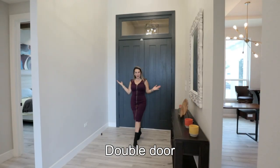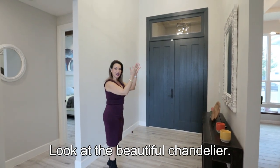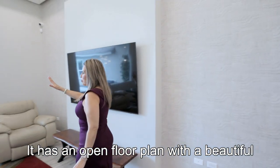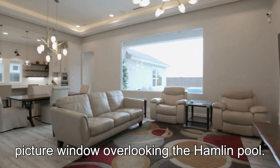Double door, humongous foyer. Look at the beautiful chandelier. Thank you for coming and taking a look at this gorgeous home. It has an open floor plan with a beautiful picture window overlooking the Hamlin Pool.